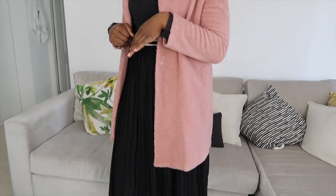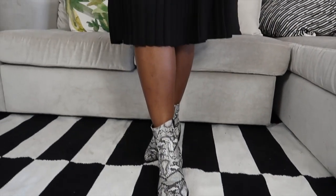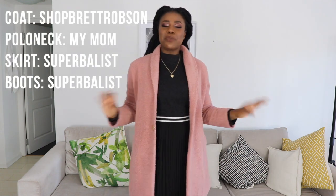That trend is pleated flowy skirts. This polo neck I got from my mom, the skirt is from Superbalist, and my boots are also from Superbalist — snakeskin cowboy boots, yee-haw! The coat is from Brett Robson. It's just a nice easy put-together look — not too formal, not too casual, just a vibe.